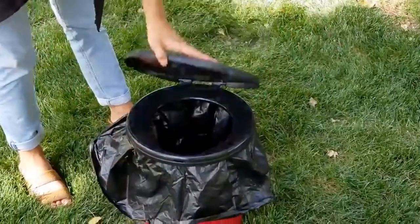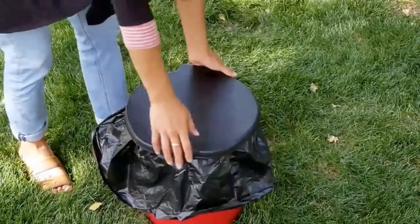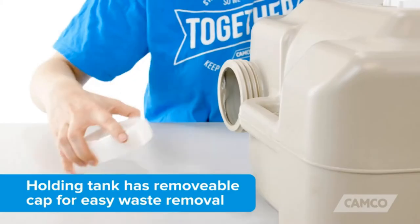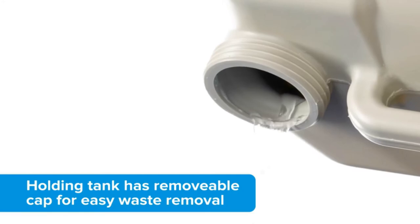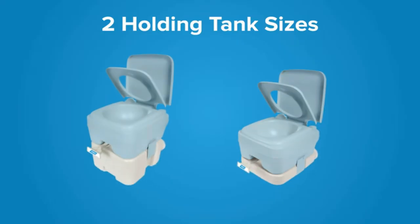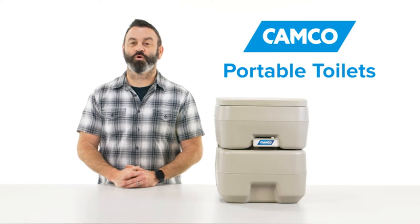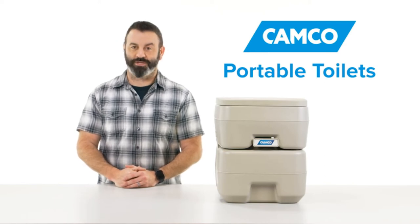With so many portable loos in the market, choosing the one that best fulfills your needs can be an overwhelming process, but don't worry — we did the research for you. We love the Camco Portable Travel Toilet because of its waste capacity, sturdiness, and ability to neutralize odors. Keep reading our guide if you want to learn about nine other great toilets that will make your outdoor adventure only fun and games.